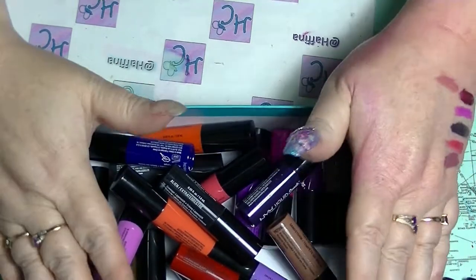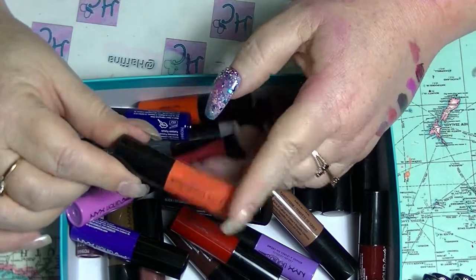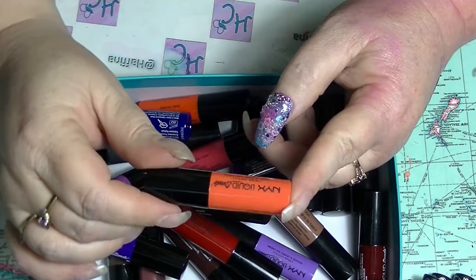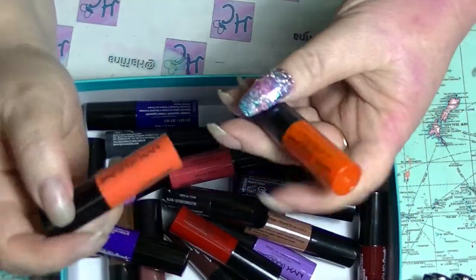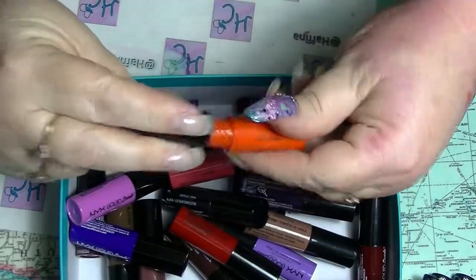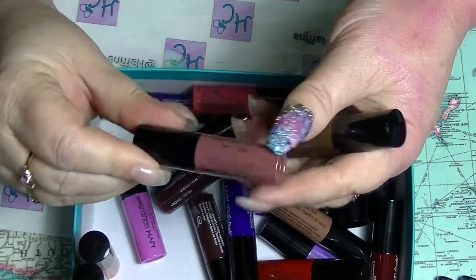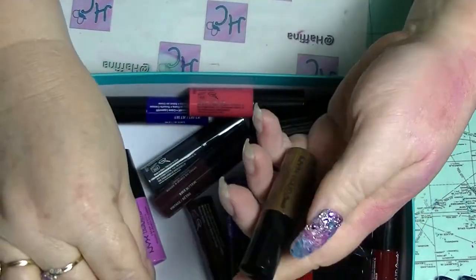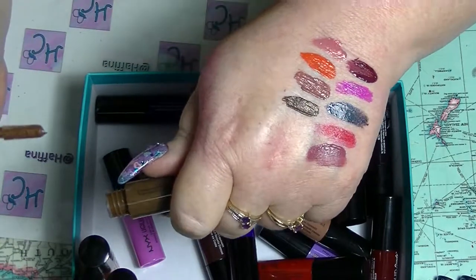I got the NYX matte liquid suede lip vault thing and I got it for a ridiculously good price in Australia - it was less than half price, and then I got it on a gift card, so I really didn't pay very much for it at all. But these are some of the coolest lip colours out there. We have Fold again, which is an orange - not that interesting. And then we have Orange County, which I really like orange lipstick so for me that is perfect. There's Soft Spoken, which is a great standard deep neutral. Neutral Ellipse - this one is a weird colour called Downtown Beauty, and it's kind of poop coloured.